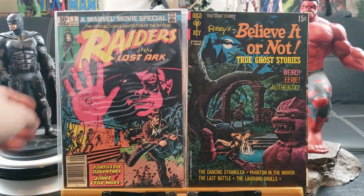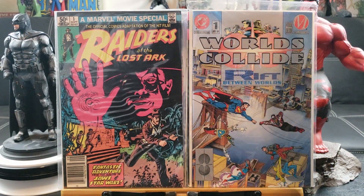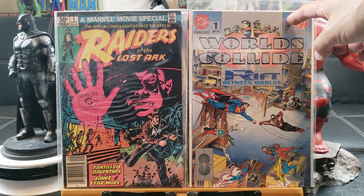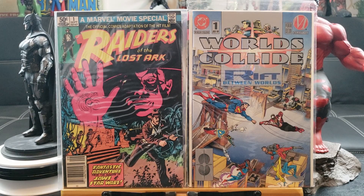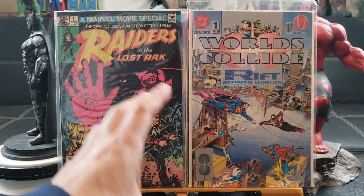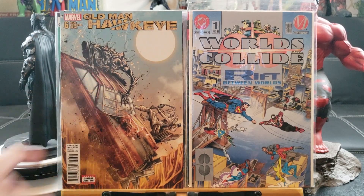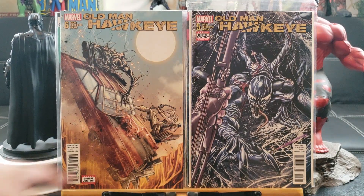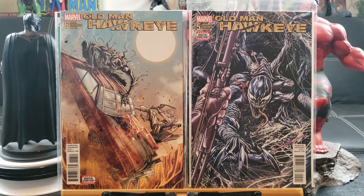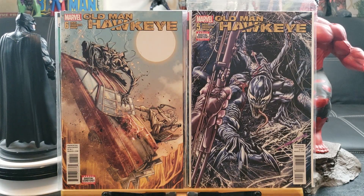Raiders of the Lost Ark number one, Worlds Collide — this is the premium edition, the normal edition has an acetate cover with stick-on things. Old Man Hawkeye number six with Venom, and Old Man Hawkeye number five — another Venom, a freaky-looking Venom. It looks like something from a nightmare — Venom is not that scary usually but this one is just crazy-looking.